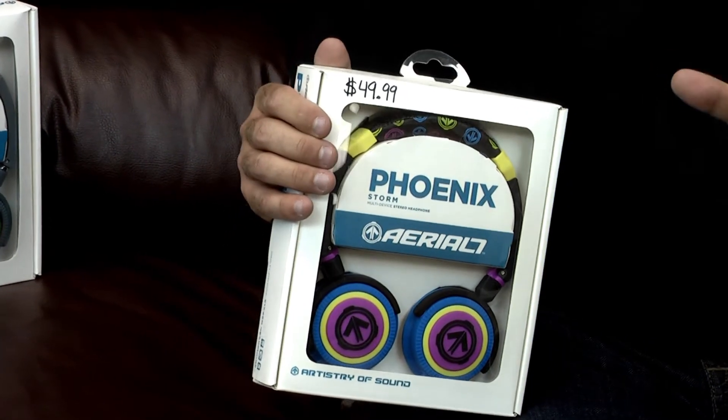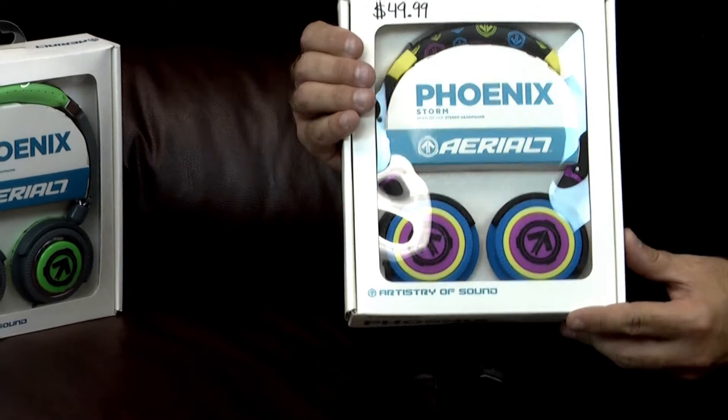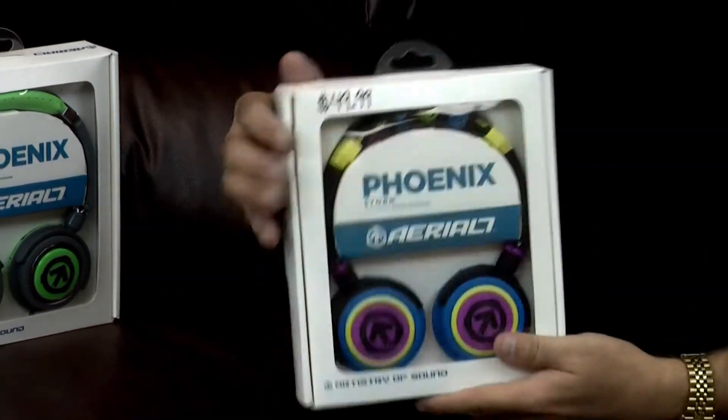The earbuds come in at stupidly low prices, so check those out on our website — lots of different colors and they feel awesome. But they don't block a whole lot of outside noise, so if you're looking from a DJ standpoint, you'll want to step up.